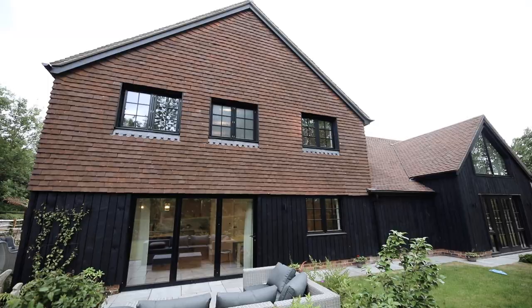Hi and welcome home. I'm Molly from Ralph James, and today we're at Nutley Dean Farm, an exclusive development of 14 luxury barns. Let's take a look.